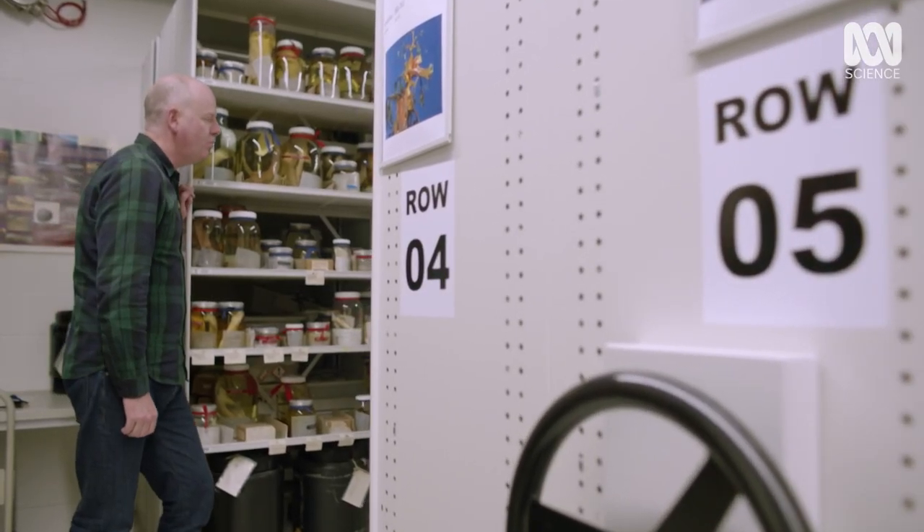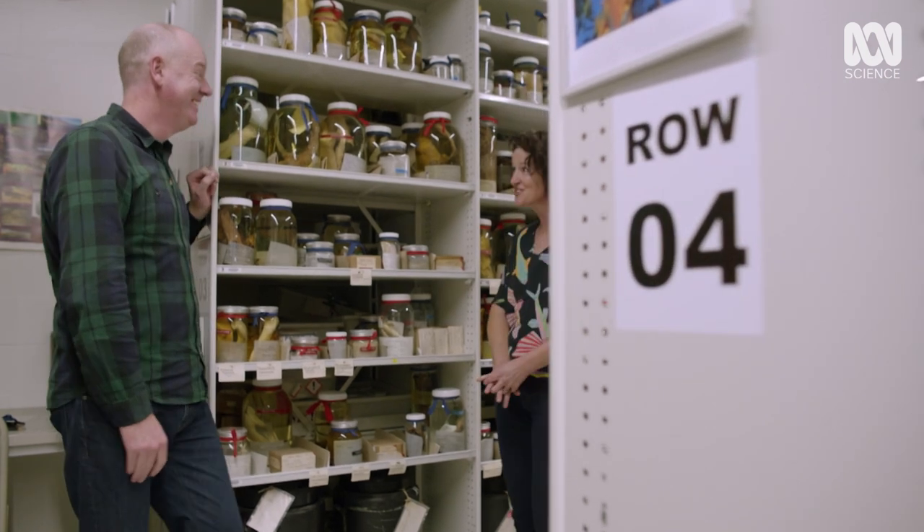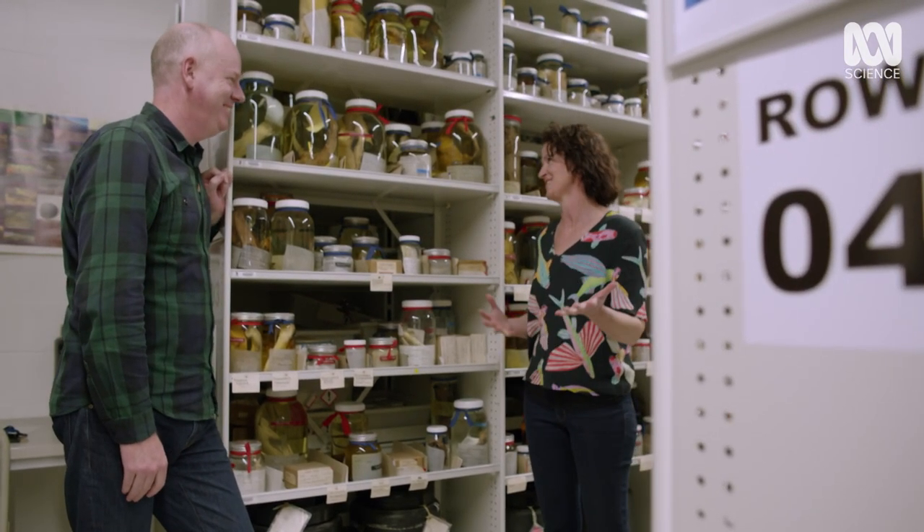So Amanda, you're an ichthyologist. I am. What is that? Well, colloquially a fish nerd. But somebody who studies fishes.